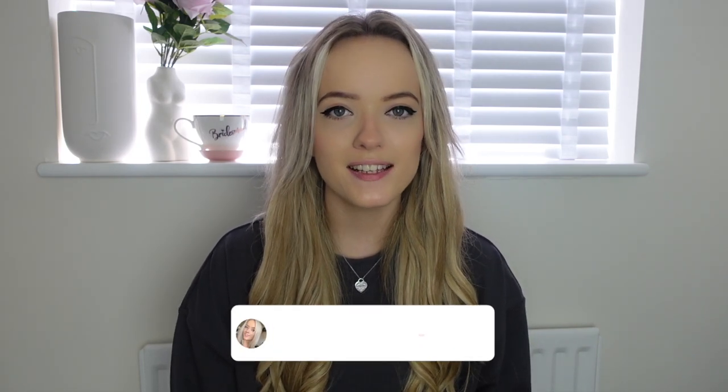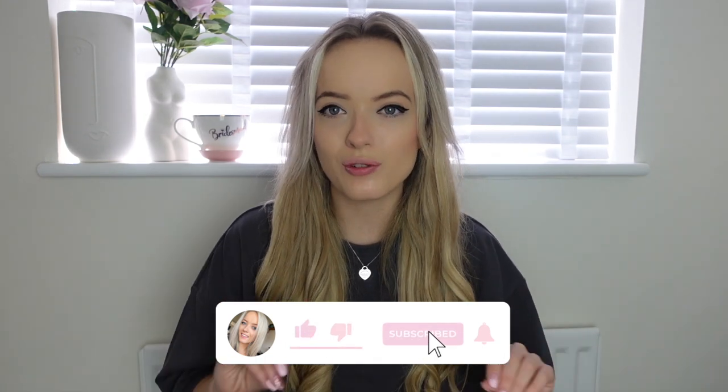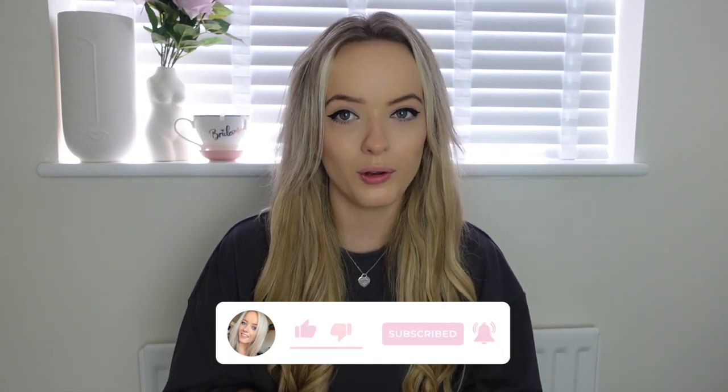Hi everyone, I'm BC and welcome back to a brand new video. Today I've got a Zara haul for you guys, and the summer stuff they have in at the minute is so good. I've got a mixture of stuff I picked up from online and in store, so let's just get straight into it.